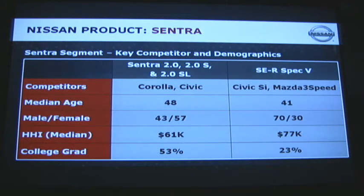From a demographic point of view, the Sentra competes head-to-head with the Corolla and the Civic in the marketplace. The SER and SPEC-V compete more with the Civic Si and Mazda 3 Speed. We are right in the heart of this market with those demographics.